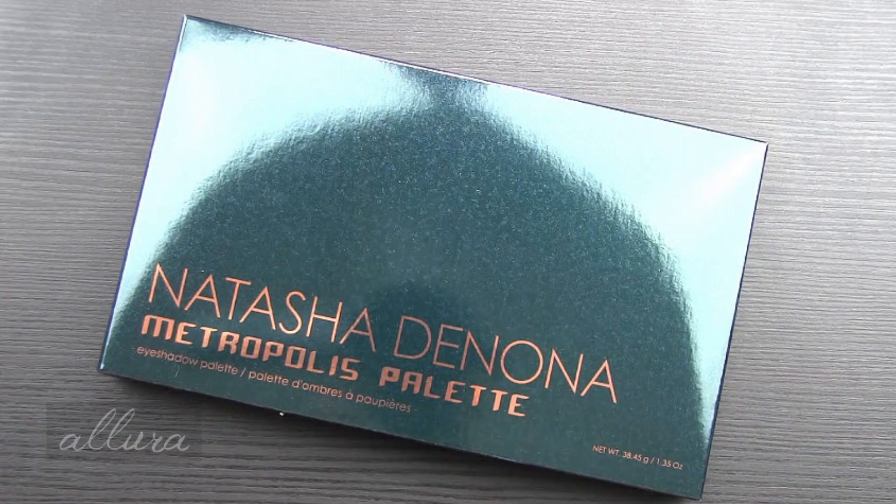Hi everyone, in this video we are going to look at Natasha Denona's new limited-edition Metropolis eyeshadow palette. This is a palette that is currently available exclusively at Sephora. Make sure to check the description box for a link to exactly where you can find it to purchase if you're interested, as well as a link to eBay so that you can get cash back on orders.